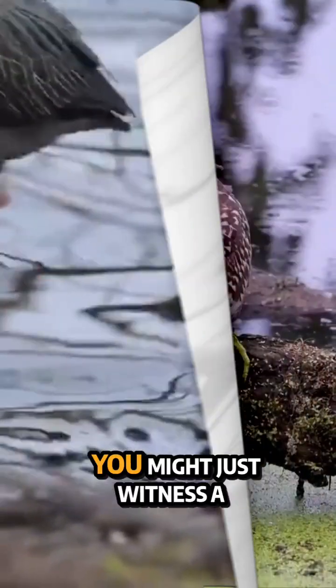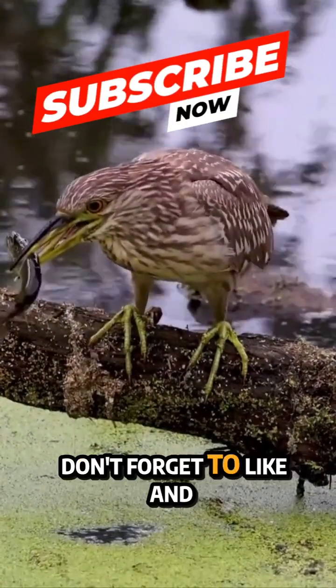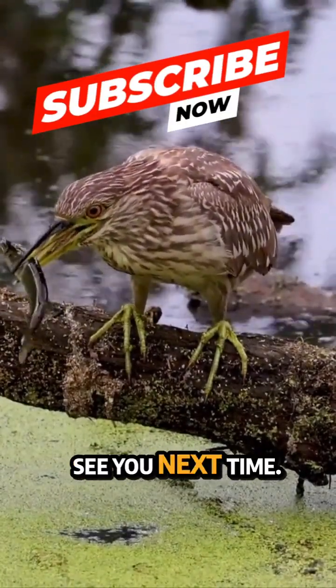So next time you see a green heron, watch closely. You might just witness a feathered fishing master at work. Thanks for watching — don't forget to like and subscribe for more amazing bird tales. See you next time.